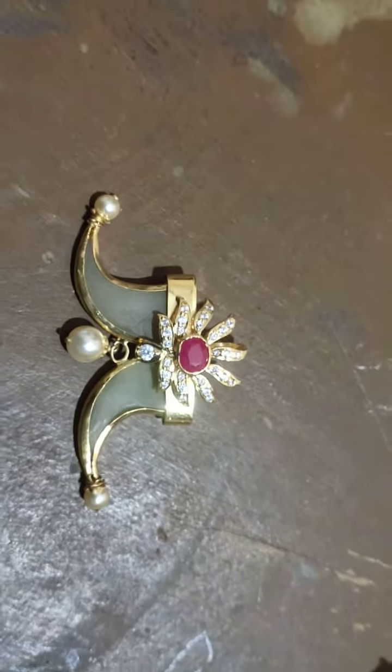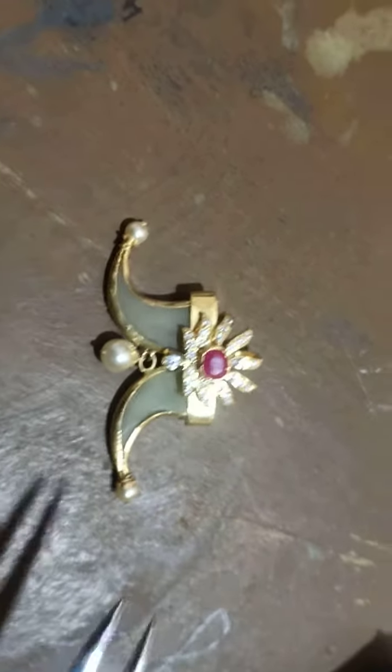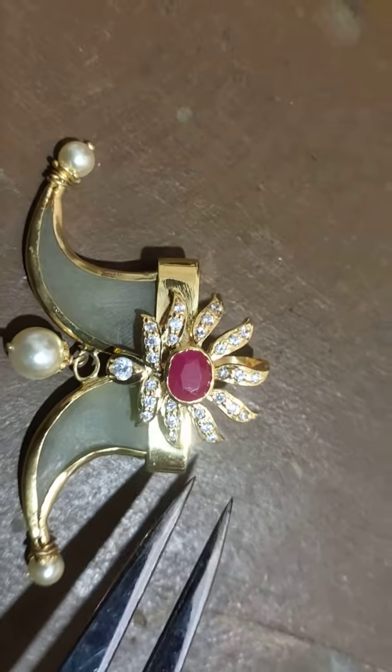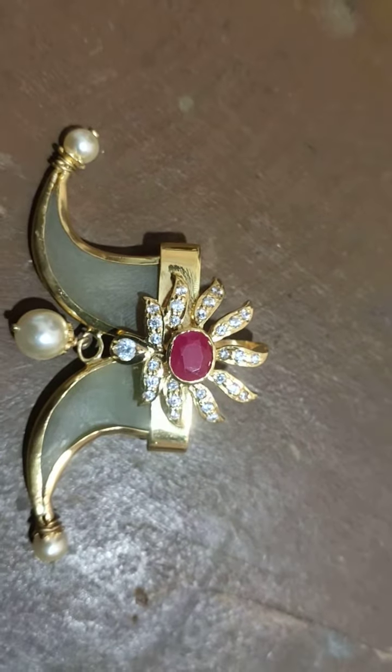We will show you 3. We will show you the center of the center. This is the hallmark 916.